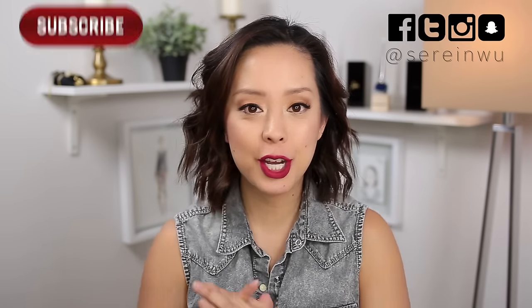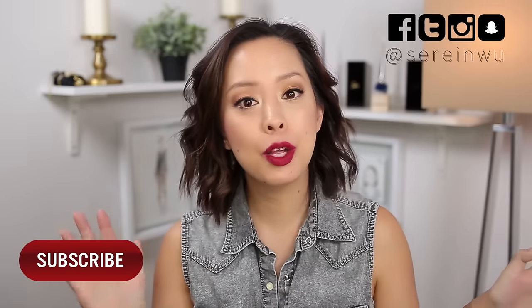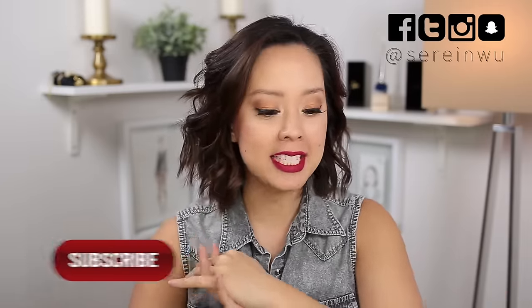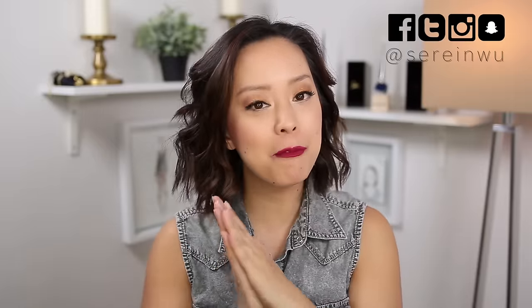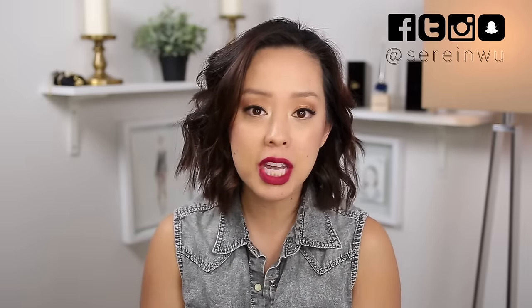Hi guys, welcome back to my channel. If you're new, I'm Serene and my channel is called Dress Yourself Happy. Today's video is going to be all about my hair care routine. I get a lot of compliments on my hair but I'm very low maintenance because I just like what I like and I do what I do to kind of maintain it. I thought I would share with you guys some of the key products from Briogeo that I've been using.